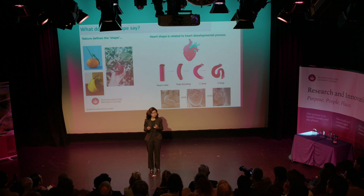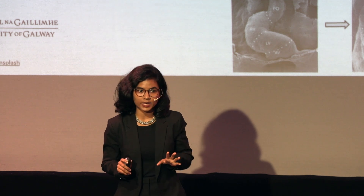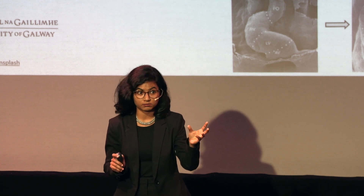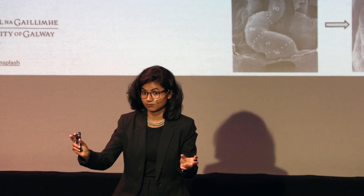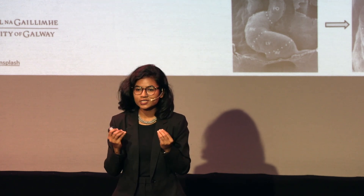We are also very particular about the shape of any object around us. When we go for grocery, we would like to pick fruit with perfect shape. Apple should look like an apple. Strawberry should look like a strawberry, because we believe perfect shape gives us a good taste.